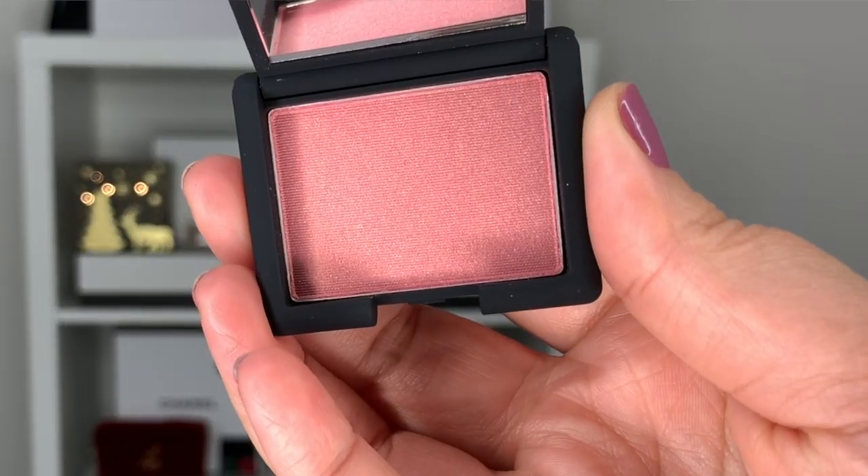I also got a miniature of the NARS Orgasm Blush. I tried it several years ago and wasn't a huge fan, but I'm interested in trying it again because it seems to be the holy grail peachy glow blush for a lot of people. I saw it on the website and it's rare that Sephora has samples I actually want. It's a good travel size — about 3.5 grams — so I'll give it a shot in the coming weeks.